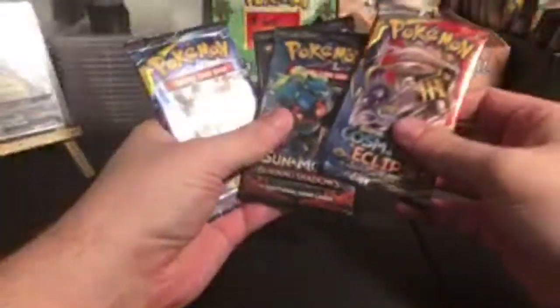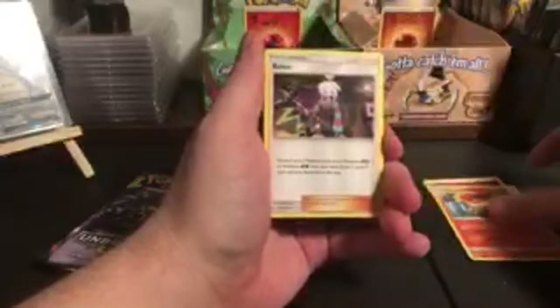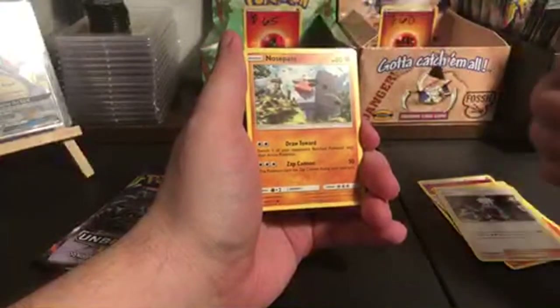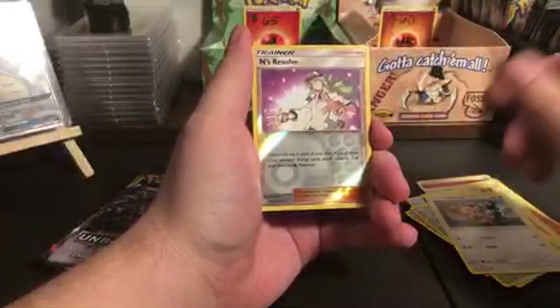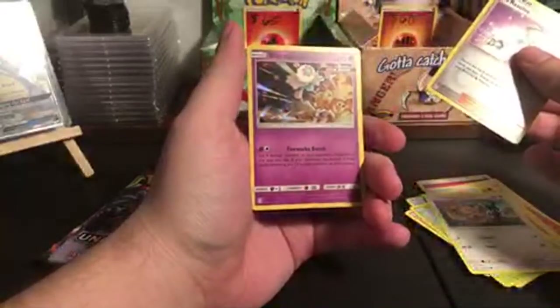So we have Cosmic Eclipse, Unbroken Bonds, Hidden Fates, and Burning Shadows. Are you guys ready? Fairy Energy, Unidentified Fossil, Rapidash, Roxy... Holographic Blasephalon! Wow, that's a cool looking Blasephalon, actually. Blasephalon is a played card — he's like a sniper card. Fireworks Bomb puts four damage counters on your opponent's Pokemon in any way you like, and if they have exactly three prize cards remaining, put 12 damage counters on them. Next pack — Unbroken Bonds.